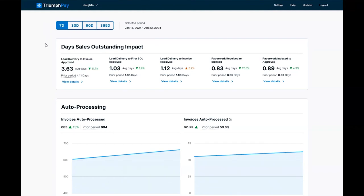Next, you can see your day's sales outstanding impact. We're showing how long it takes to receive paperwork from load delivery to invoice approval. We've broken DSO into four parts: how long it takes to receive the first BOL from load delivery, how long it takes to receive the invoice from load delivery, how long it takes to index paperwork, and how long it takes to approve the invoice.